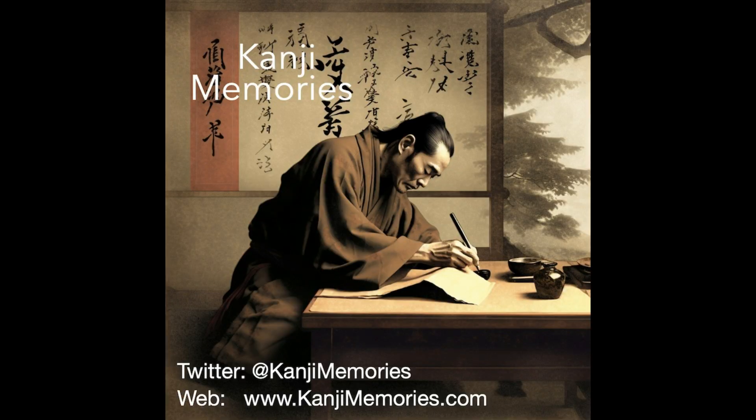And that completes this kanji memories video. We really hope that you found it useful, and that you will visit our main website, kanjimemories.com, for our latest resources.